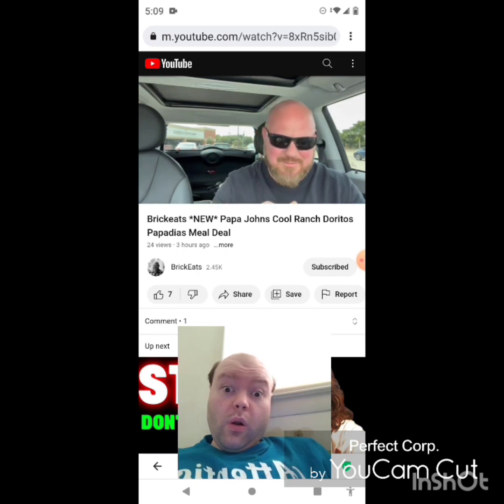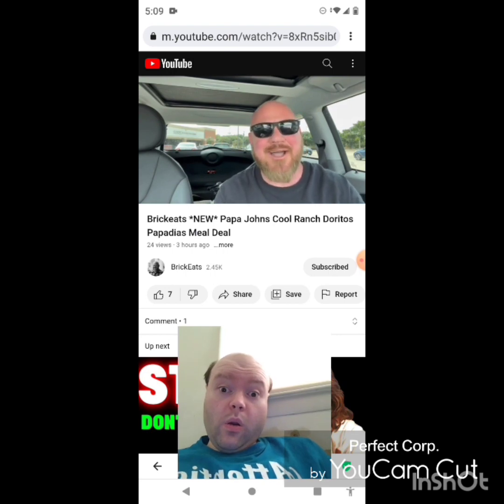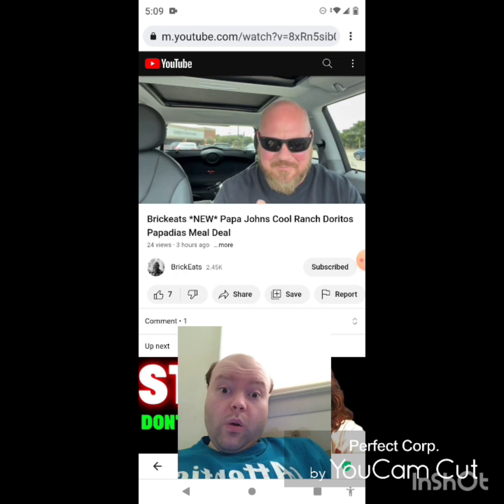Oh my god — it's Cool Ranch! It tastes like Cool Ranch Doritos! Oh my god, I love it. I'm not gonna lie, I love it. I absolutely love this ranch, this is so good.